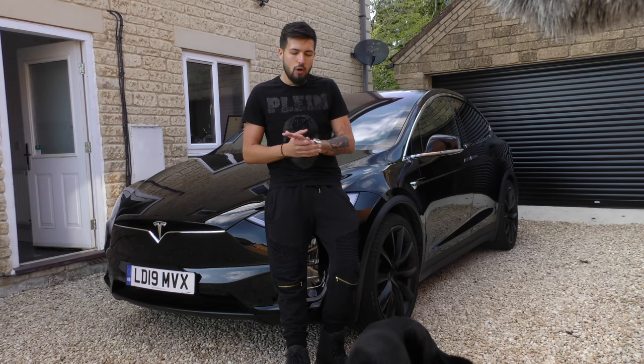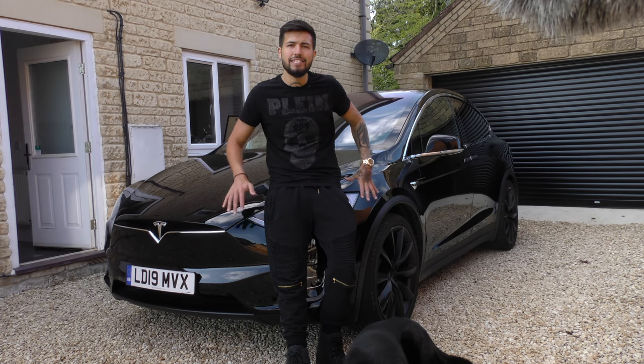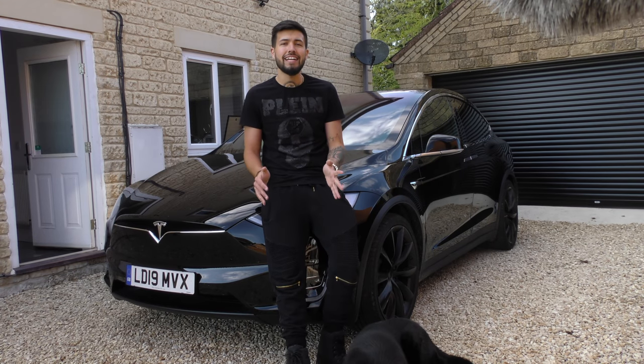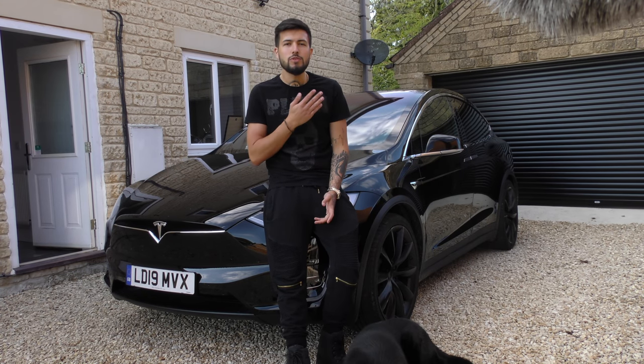In the Teslas now. I've not had this in my Tesla — this is a Tesla that Tesla have given me for a few days just to film with, and this actually has the update that I was really excited for.